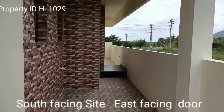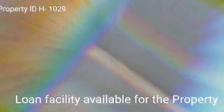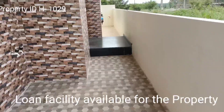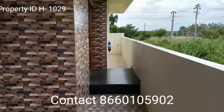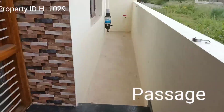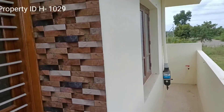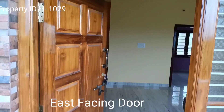So now we are entering the entrance. Basically it has tiles on the floor and walls fitted with tiles, and this is the passage. This is the main door — east-facing door.